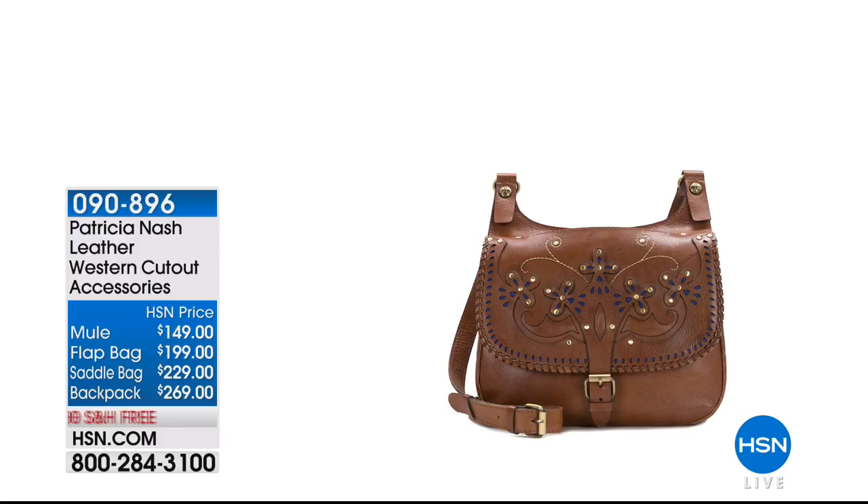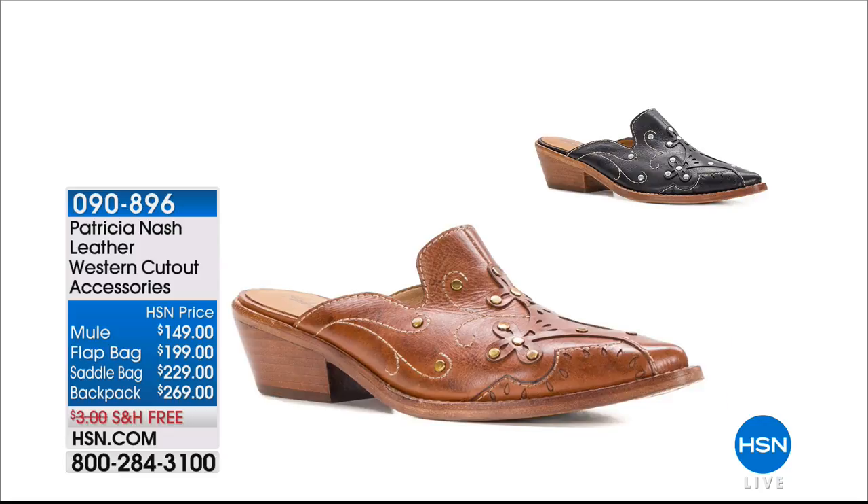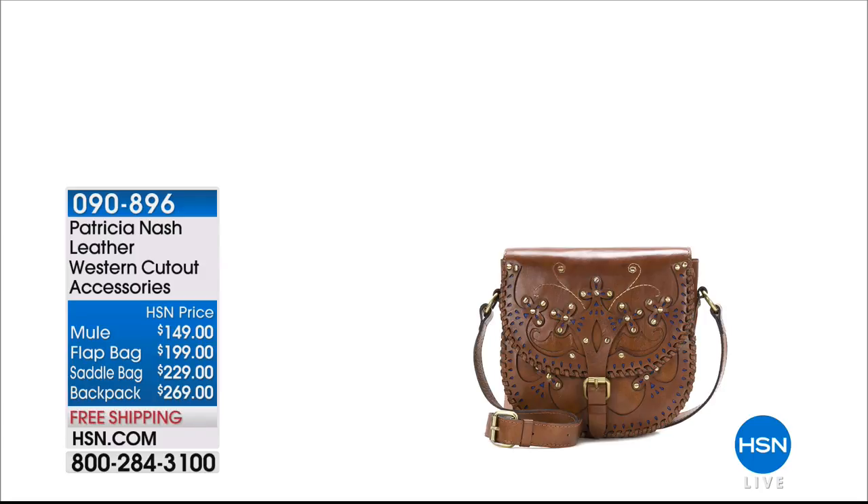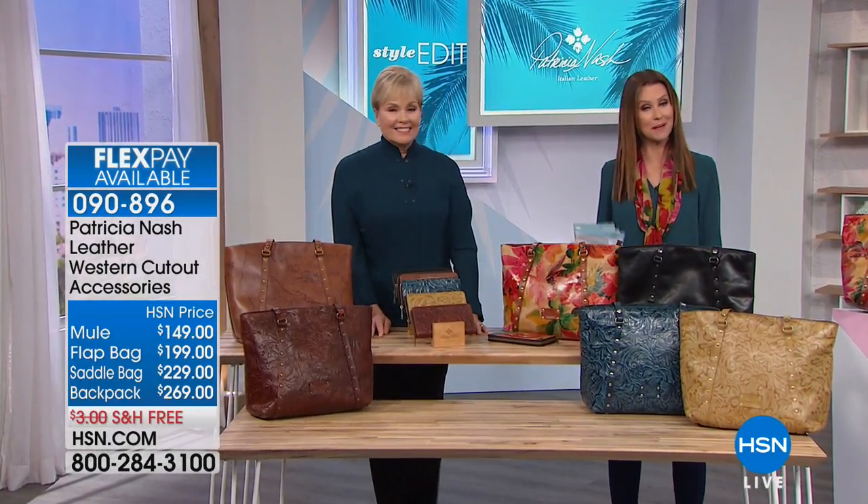We have so many beautiful things to really complete your collection. This is the leather western cutout collection — you've got the mule, the flat bag, the saddle bag, and the backpack. I am gaga over these mules because they have the look of a western boot with all the comfort of a mule, and look at all of that detail. Absolutely incredible. We'll ship any of these to you for free and they are all available on flex pay.